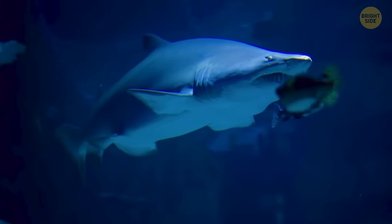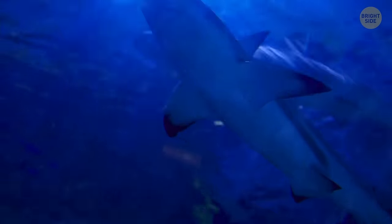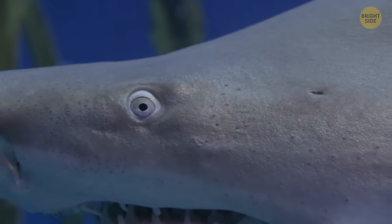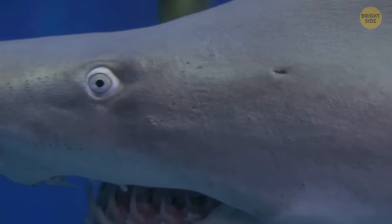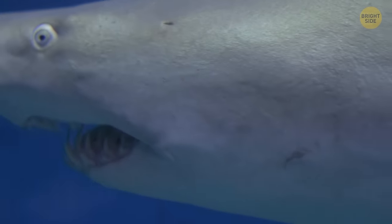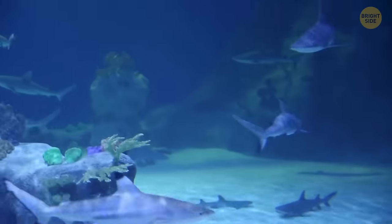Sharks have also been around for about 400 million years. Fun fact: they don't have bones but cartilage — the same material our nose and ears are made of. Their skin is covered in dermal denticles, a material that looks more like teeth than fish scales, making their skin feel like sandpaper, which helps them be quicker and quieter.